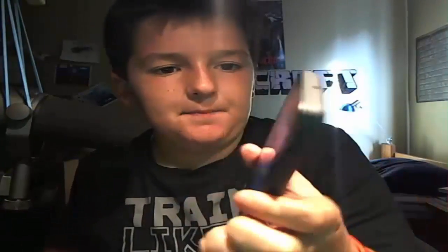So yeah, that was just a quick little update video of me getting my new phone. I will post a gaming video on Wednesday. But yeah, I'll see you guys in the next episode. Bye bye!